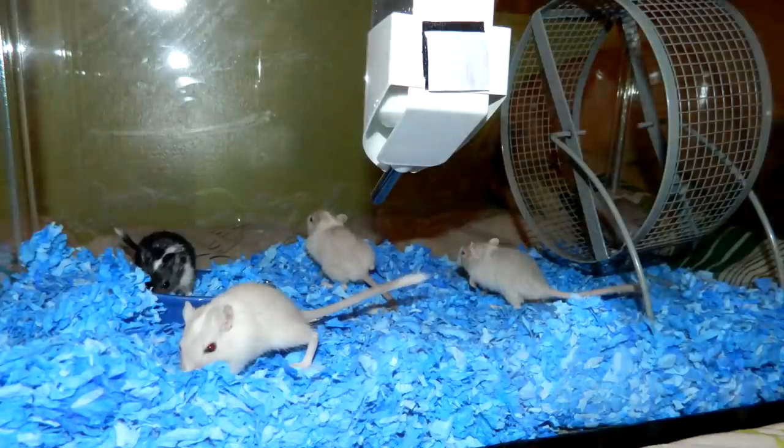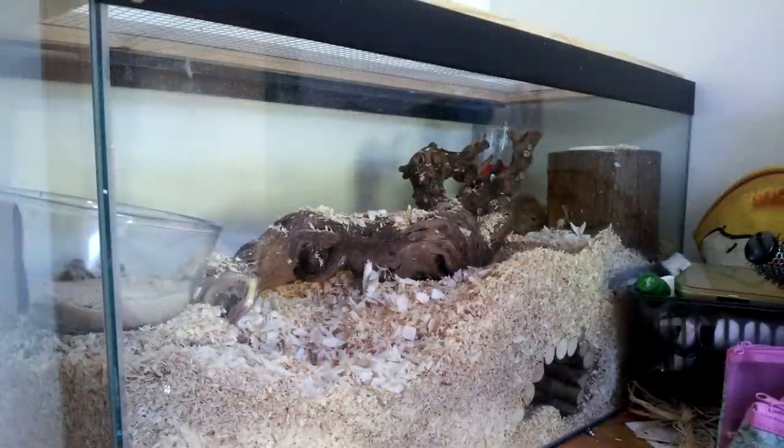I would recommend the 20 gallon long more so than this setup. For gerbils, which is where this whole aesthetic comes from, they like to have lots of bedding. That's why they need upper space for their wheel and activities, because they spend the majority of their time making burrows underground. For a gerbil owner, you'd need to fill bedding all the way to the top — not just a thin layer. They are burrow animals and they really need it.